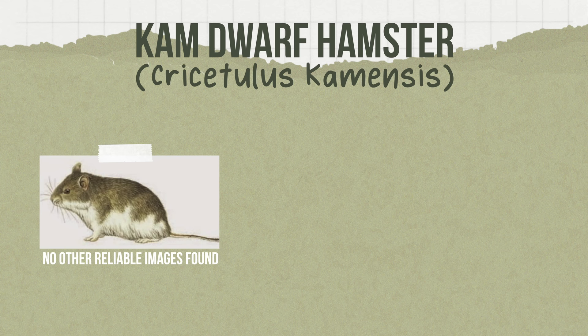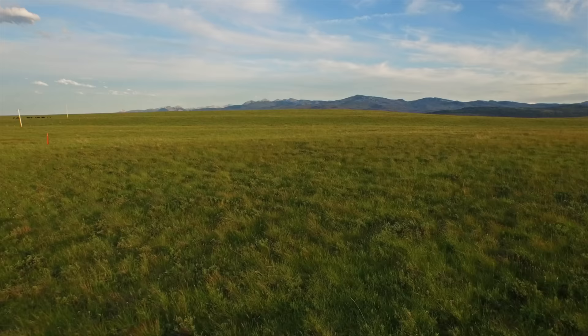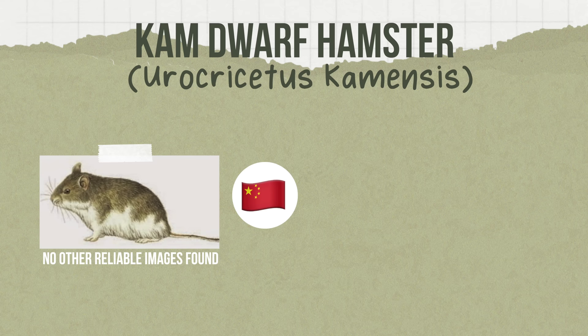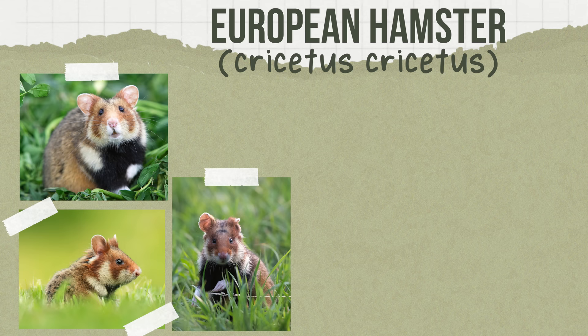Then we have the Kam dwarf hamster. They were also formerly known under the genus Cricetulus but have now been placed under the genus Urocricetus. They're found in China, occurring in high mountain grasslands, shrubby marshes, and open grasslands. Weighing 20 to 40 grams and 3.4 to 4.4 inches in length, they have also been found to exhibit activity during both day and night.